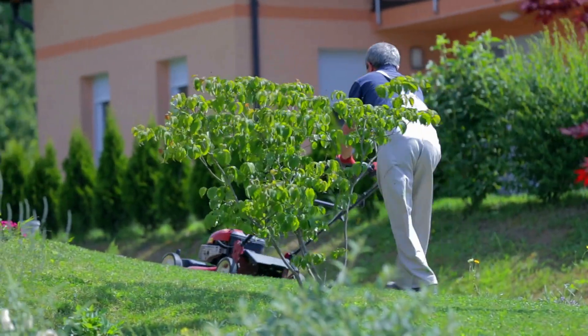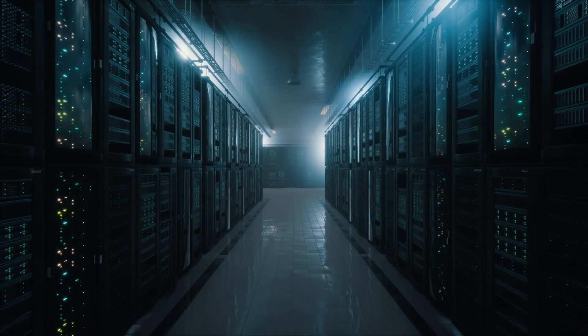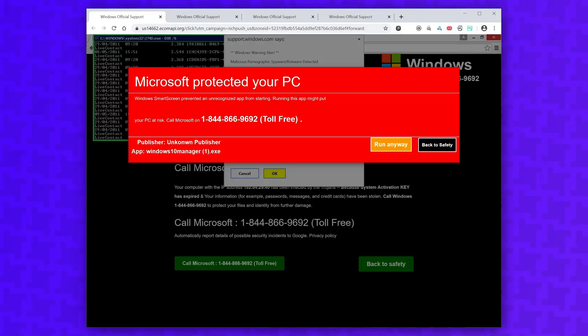You may be thinking, who would want to hack my website? I'm just a landscaper or own a local bakery — there's nothing of value in my WordPress dashboard. But most of the time, bad actors don't care about your specific site at all. They're simply trying to gain access to as many web servers as possible to host malicious scam pages and send spam mail. If your site is compromised, hackers may do things like host Windows tech support scam pages on your website. Bad actors would get banned from web hosts immediately if they tried to put up a page like this on their own accounts, so it's easier to exploit vulnerable websites.